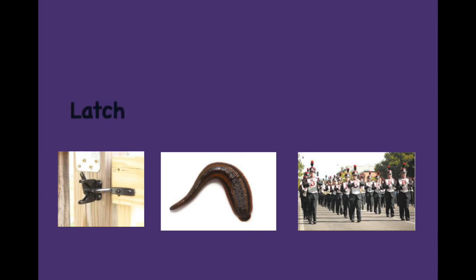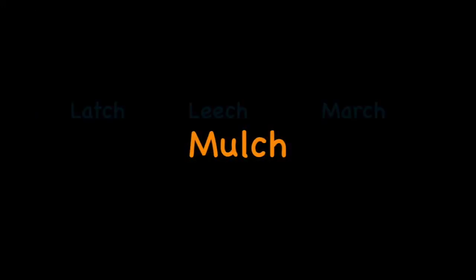Latch. Leech. March. Latch. Leech. March. Mulch. Notch. Patch.